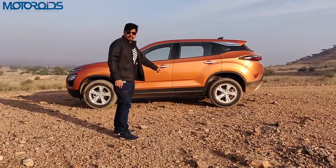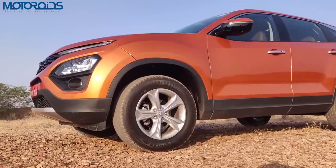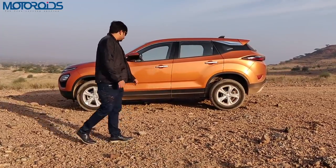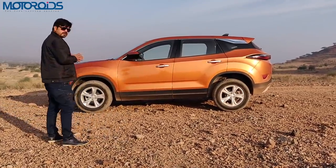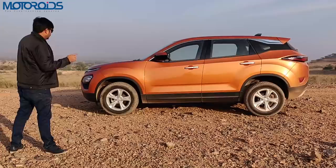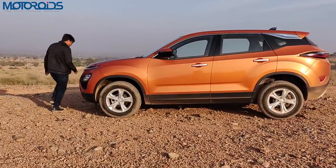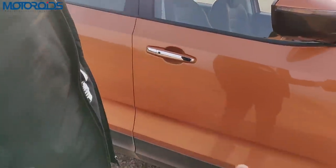I also believe the alloy wheels could have been a better design — they are reasonably good but not the best choice to suit this design. Let's get inside the car because there are as many wonders inside as there are on the outside. But before we do that, let's have a look at the key as well.